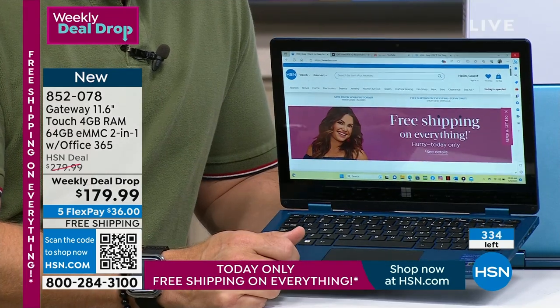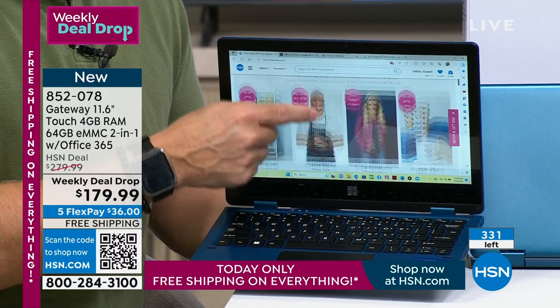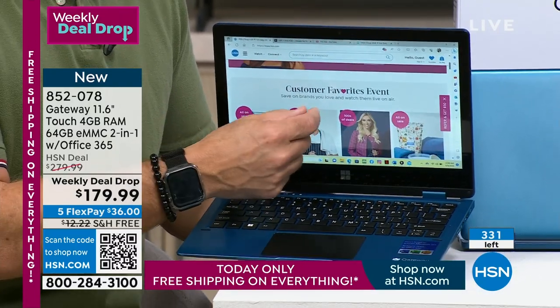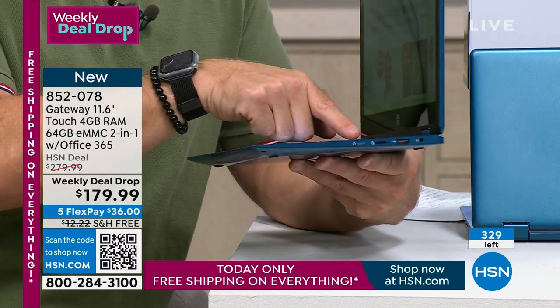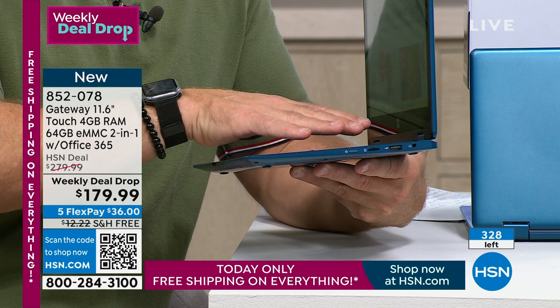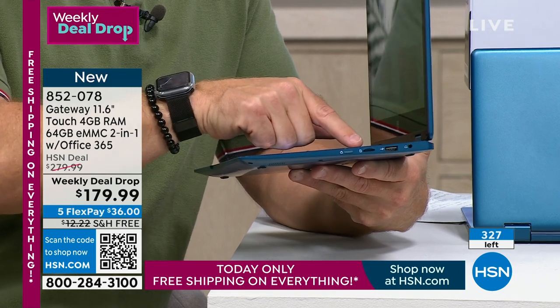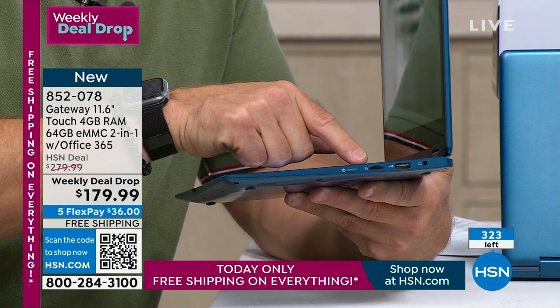We're so excited they're back in the HSN family. This goes into the specs of everything you're getting. If you have a computer right now that you've been enjoying or getting by with — does it have that touchscreen capability? Does it have the ability to have expandable memory? This has 64 gigabytes on board, but just by popping in an SD card, which you can get at the drugstore, you can double or triple that memory.